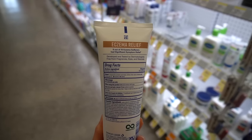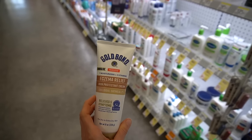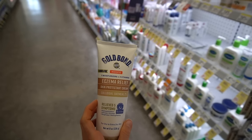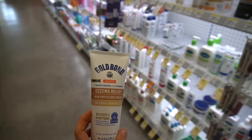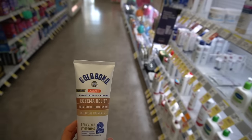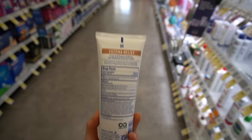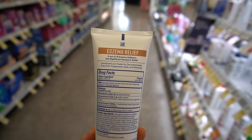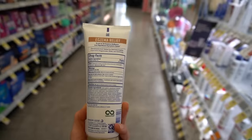Colloidal oatmeal is a wonderful ingredient in moisturizers or skincare products for atopic dermatitis because it has an array of soothing anti-inflammatory compounds, and it also can help in reducing water loss from the skin. It is a skin protectant — that's why it's actually called out here on the label, because it is an FDA-approved over-the-counter skin protectant.